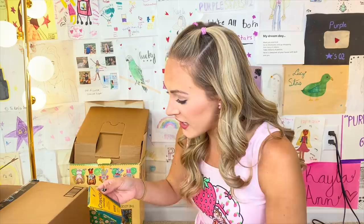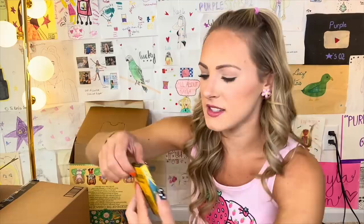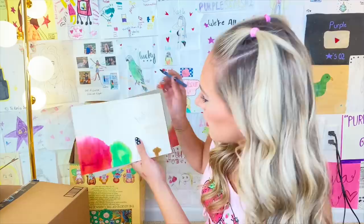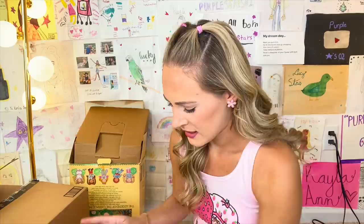Oh my gosh — Crayola crayons! Different, brilliant colors is what it says. Okay, let's sniff. This puts a certain feeling inside of my soul — it's like a rush of nostalgia. I can't even quite describe it. I wonder if these still color — I'm actually going to test it out. Oh my gosh. So you guys see that? It still works, but it wasn't super effortless.